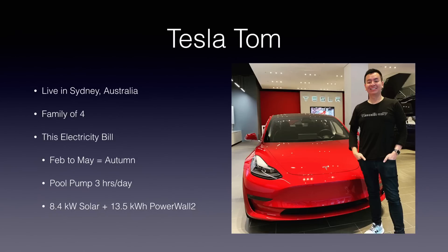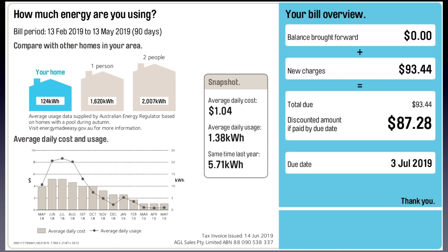I've got an 8.4 kilowatt solar array and a 13.5 kilowatt hour Powerwall. Take note that I only installed an additional 5.4 kilowatts of solar midway through this bill. So this is my bill right here — as you can see at the top, 13th of February to 13th of May, a 90-day period.